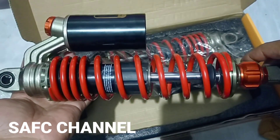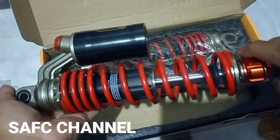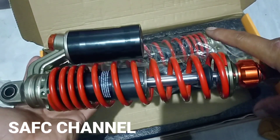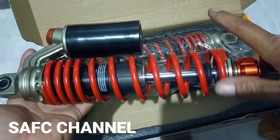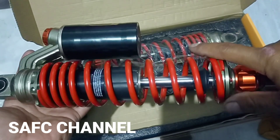Ini penampakan shock tipe KTC Extreme, mereknya MDS. Untuk teman-teman yang mau beli seperti ini, bentuknya jadi harus di-rebound ulang untuk mendapatkan shock yang enak ya. Oke, sekian video kali ini. Jangan lupa like, comment, dan subscribe channel-nya agar terus bermanfaat. Wassalamualaikum warahmatullahi wabarakatuh.